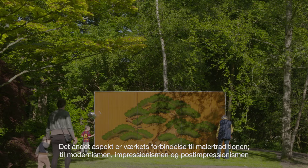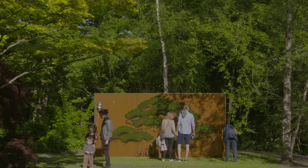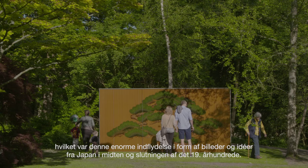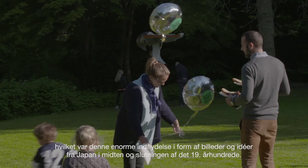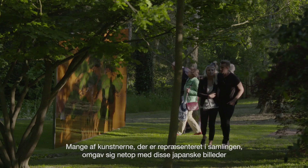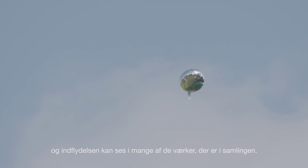There was this fascination at that time with what became known as Japonisme — as the French called it — which was this big influx of imagery and ideas from Japan at the middle and end of the 19th century. It became very fashionable and there was a lot of interest in it. A lot of the artists in the collection surrounded themselves with that imagery and those ideas, and it fed into a lot of the work in the collection.